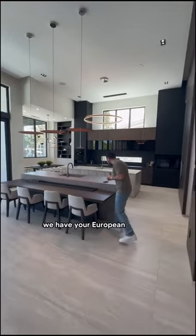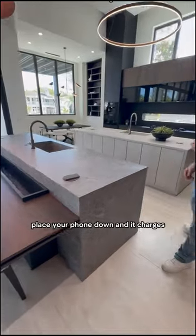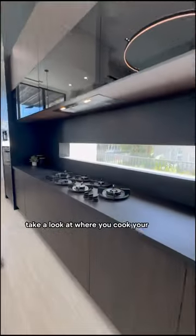Just in front we have your European kitchen. Take a look — on the countertop you place your phone down and it charges. Take a look at where you cook your meals; this looks like an art fixture.